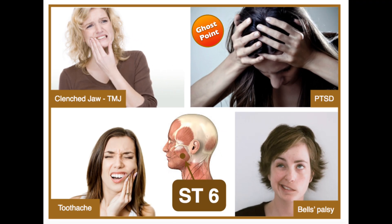Stomach 6 is great to relieve toothaches, TMJ and jaw clenching, and Bell's palsy. It also helps with post-traumatic stress disorders and past emotional distress such as childhood trauma.